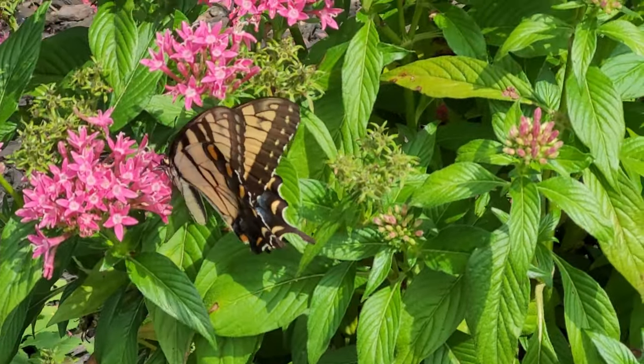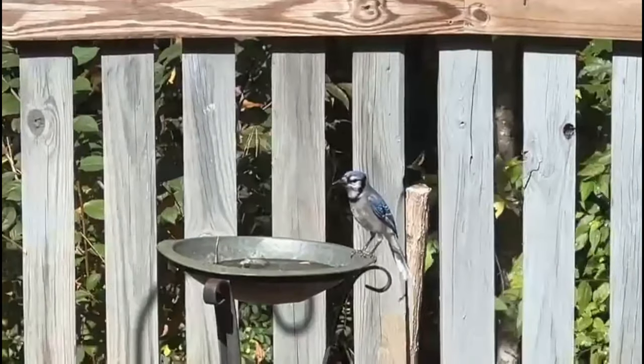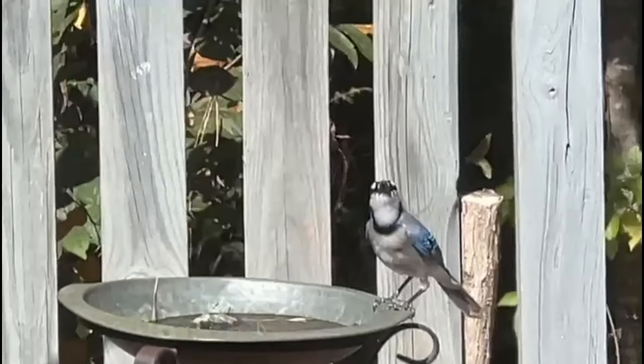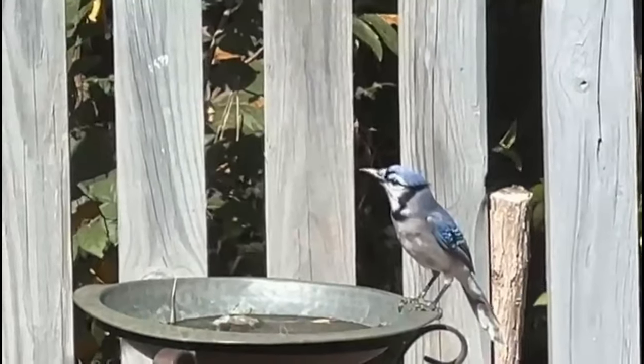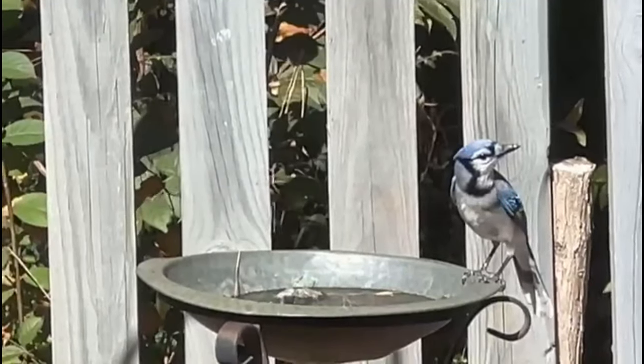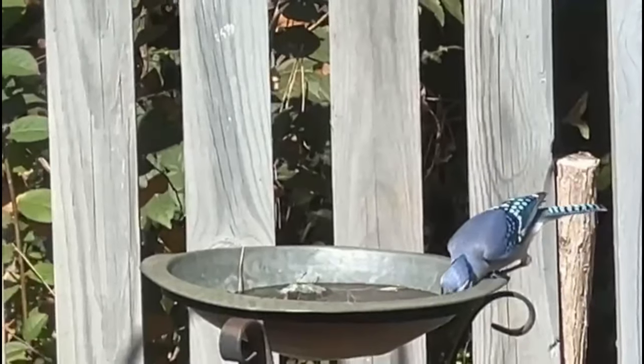Birds are also very important, so you'll see a lot of bird baths and bird feeders. You can see this little blue jay having a wonderful time at the feeder. They're good for pollinating, but also good for dispersing seeds — that's how your volunteer plants come about, because they drop seeds in different places.